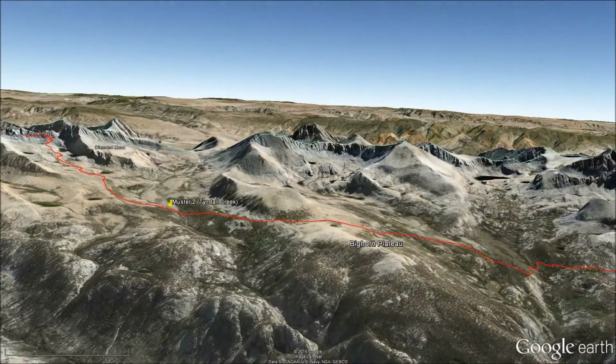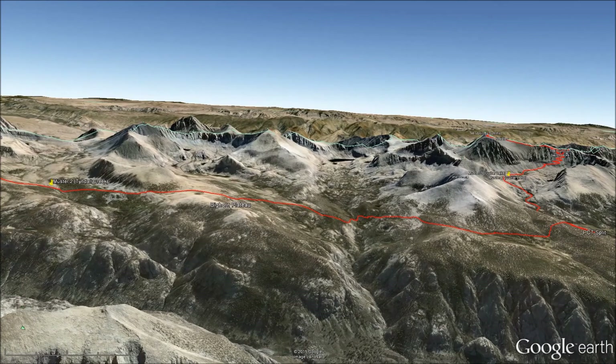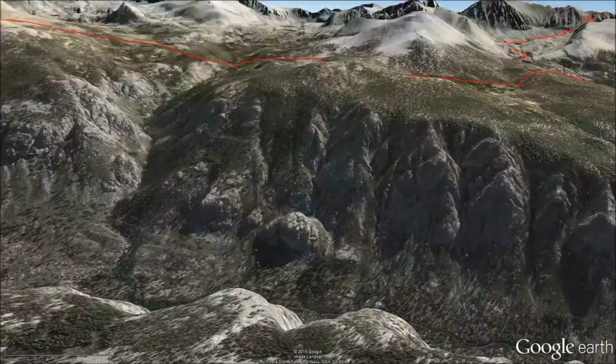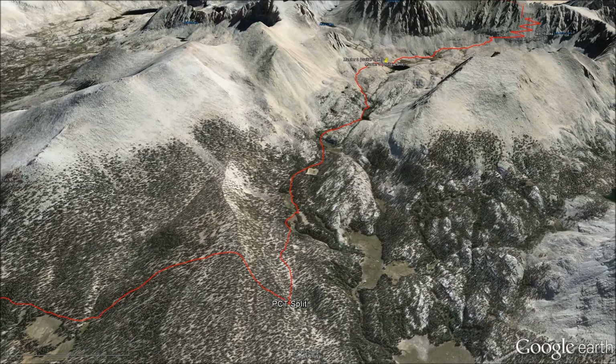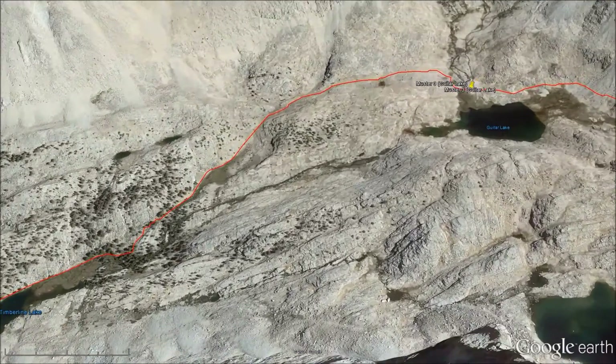The third day of hiking is across a flat area called the Bighorn Plateau, and that's the Kern River Valley in the foreground. Then it turns east at the PCT Pacific Crest Trail split and we go up to Guitar Lake for the night.